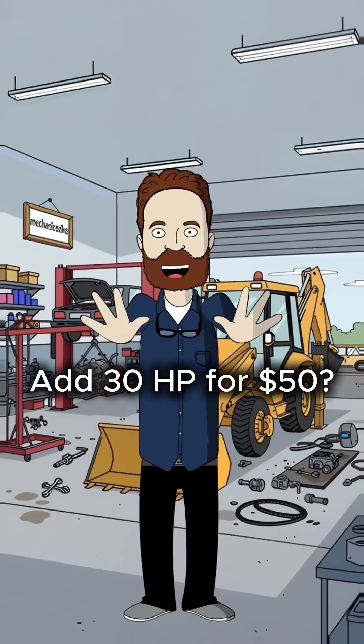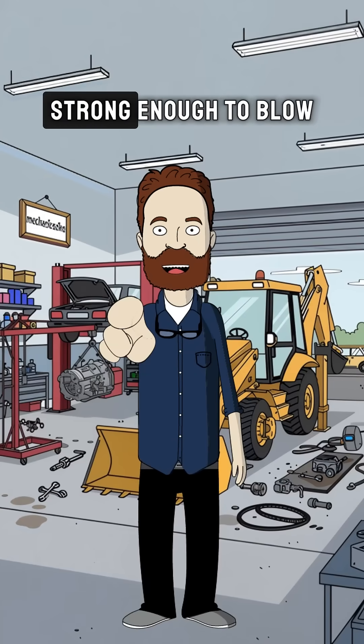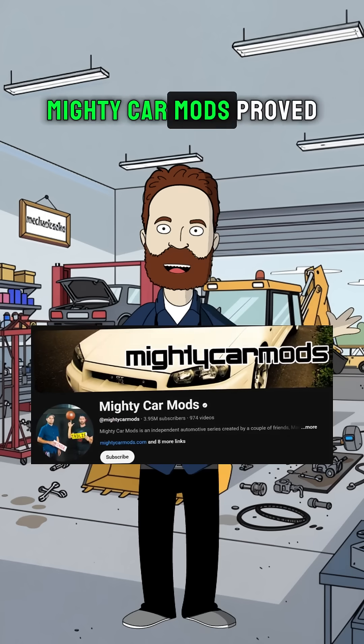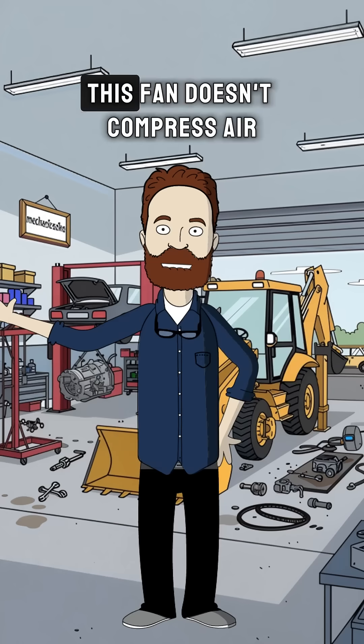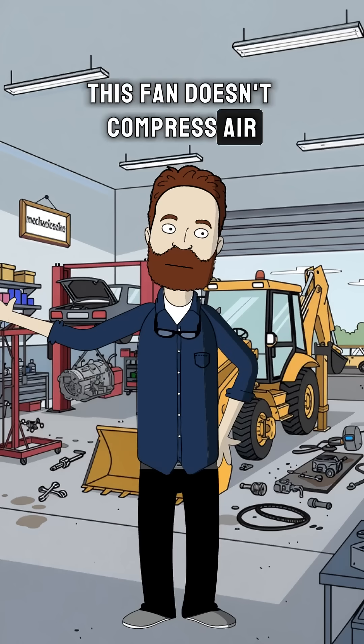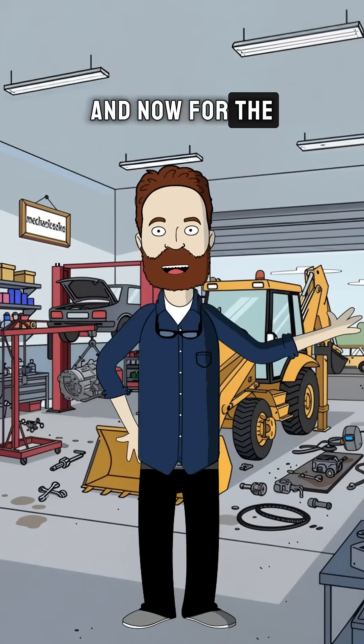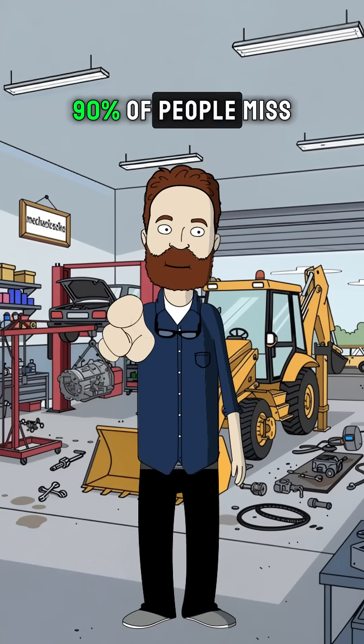First up, the scam. This thing is barely strong enough to blow out a birthday candle. In fact, Mighty Car Mods proved a leaf blower makes more power. This fan doesn't compress air — it actually restricts it, choking your engine. And now for the technical truth 90% of people miss.